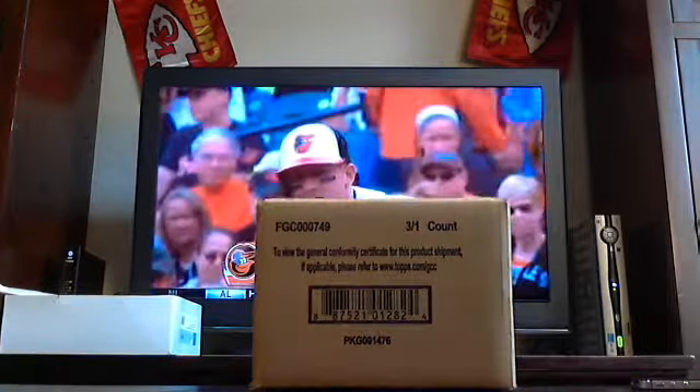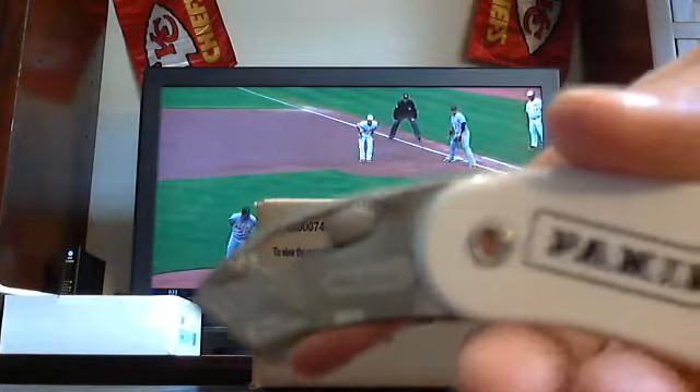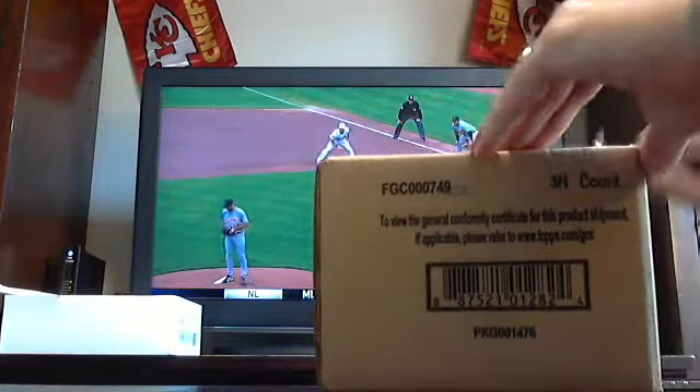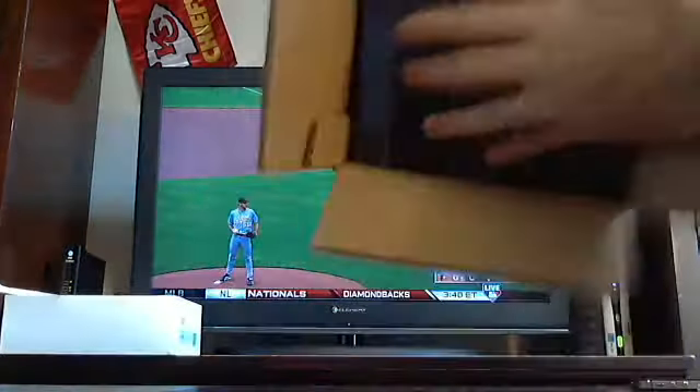We have a trusty box cutter, courtesy of Penny. Five Star Football guys, good luck.